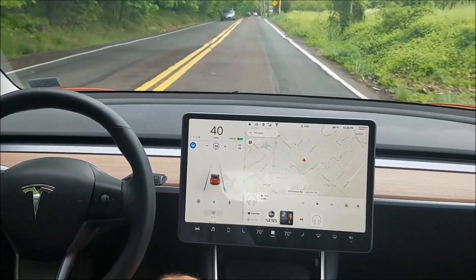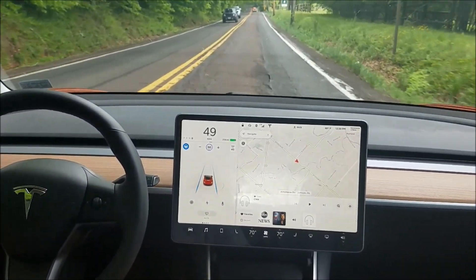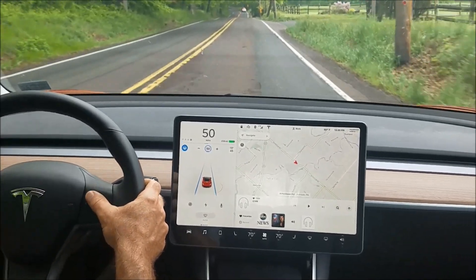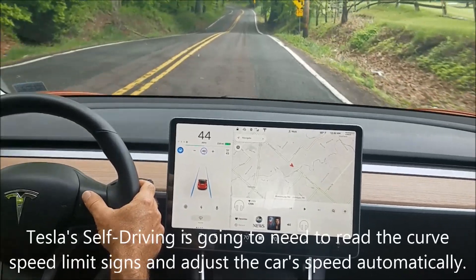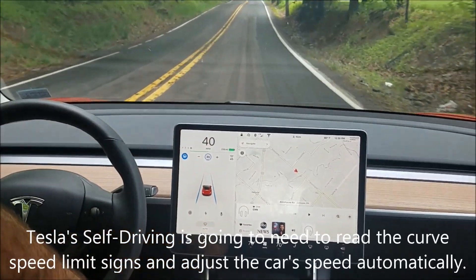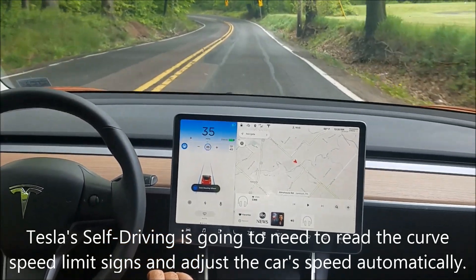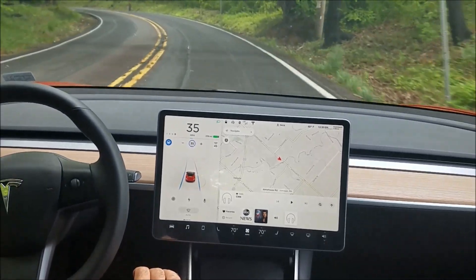Hey everybody, wanted to show how well autopilot does on curves. Got some decent curves coming up and I'm going to dial down to about five miles over the curve speed, which is 30 here, just to show how well it does. Here's the first left curve.